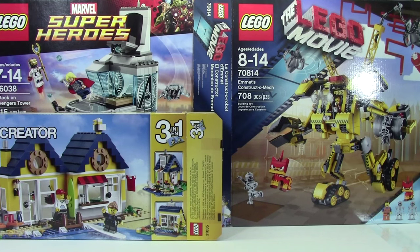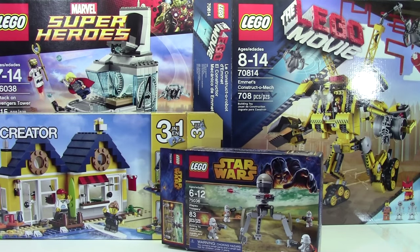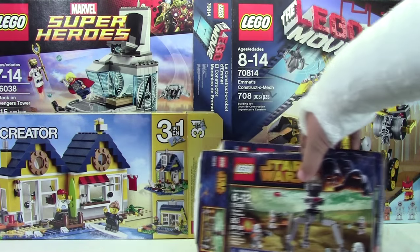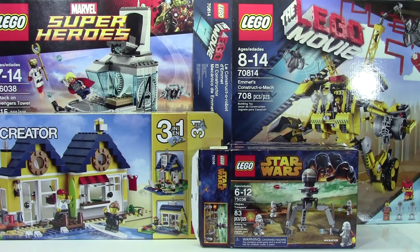Next up is 75036, the Star Wars Trooper set. This set was on sale for only $8 here in Canada, which is more than 50% off because it's about a $15–16 set. So that was a really good deal for minifigures — couldn't pass that up. I bought two of them; they only had two. I parted them out in my store just because I don't even like Star Wars, so if you're looking for those parts, come to my store.